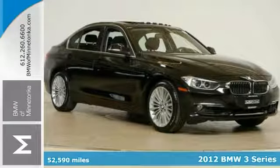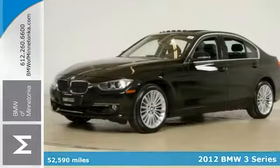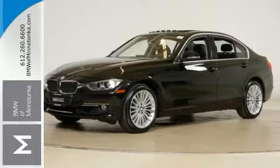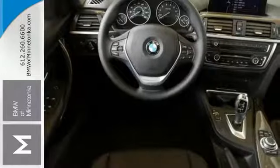Save money and get the new look on this one owner, 2012 BMW 328i. Wow, where do we start with this one? It's nicely equipped. It has the cold weather package, premium package, and the technology package, and the luxury line.